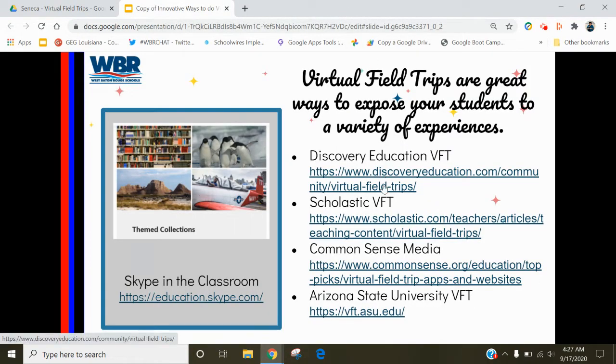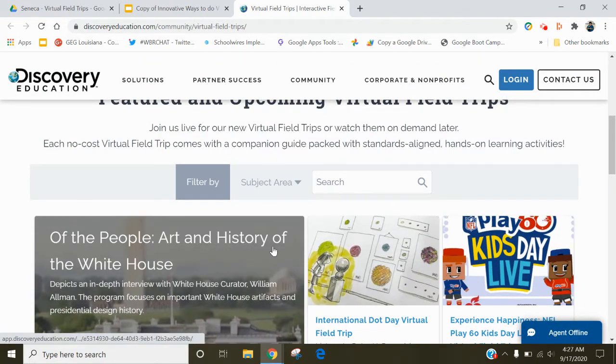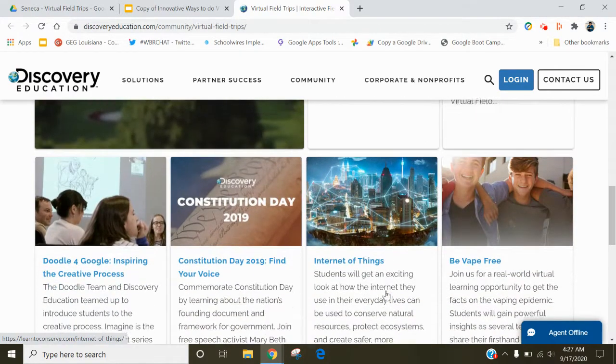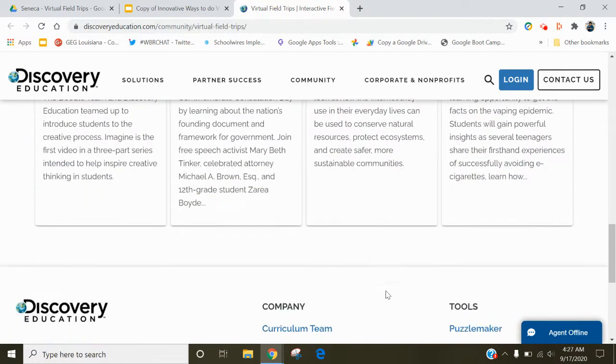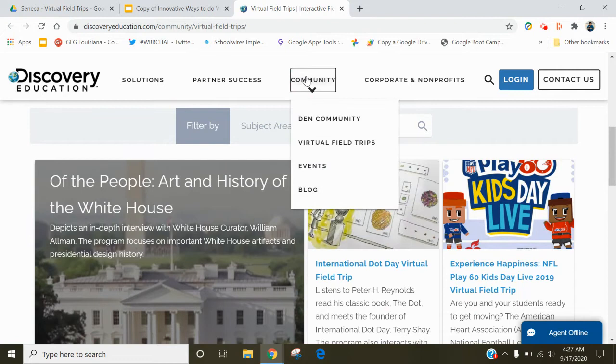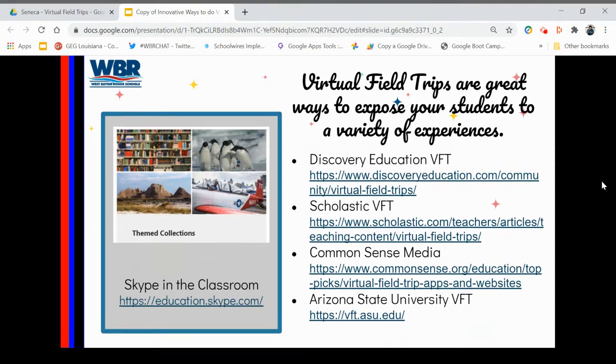Discovery Education is also a great one. We all know and have had experience with Discovery Education. It takes you into a variety of different places — here's an example of art and history in the White House. Dot Day was just this week. So if you keep up with these different sites, they will actually keep you up with some newer things. What I love about these is they give you actual virtual communities to be involved with, other educators to talk with and actually learn from.